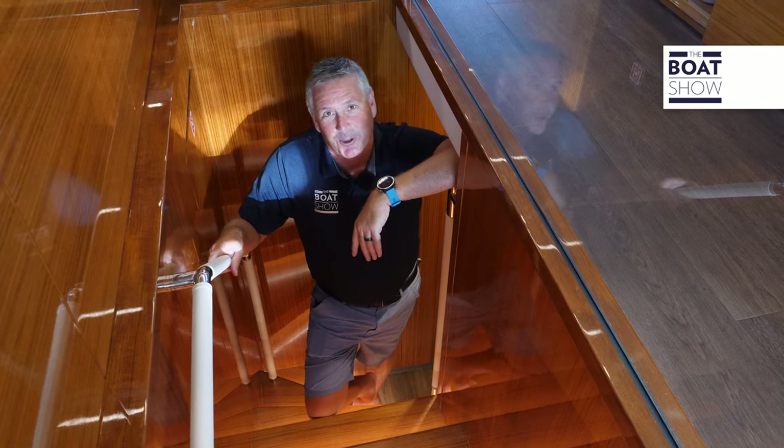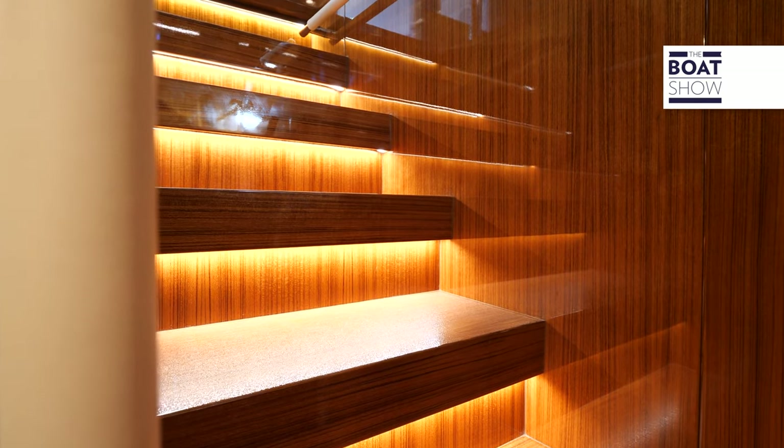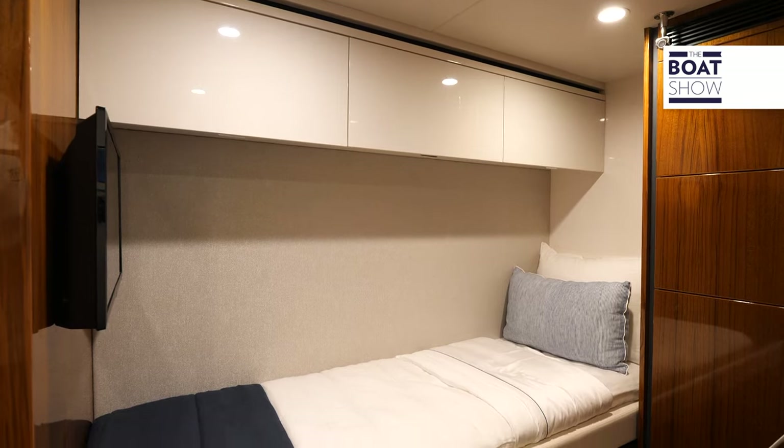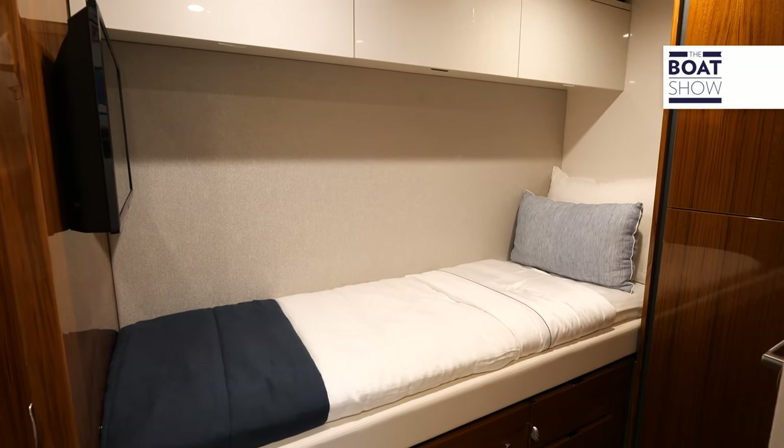The crew quarters house the washer and dryer and come standard as a single bunk, with a double bunk option also available.